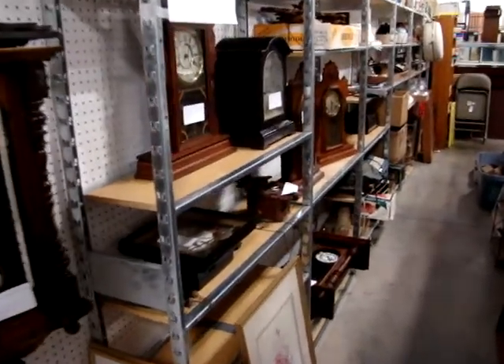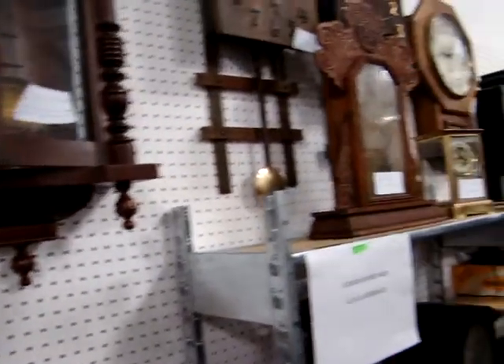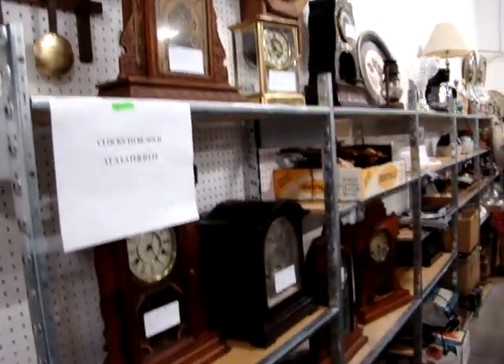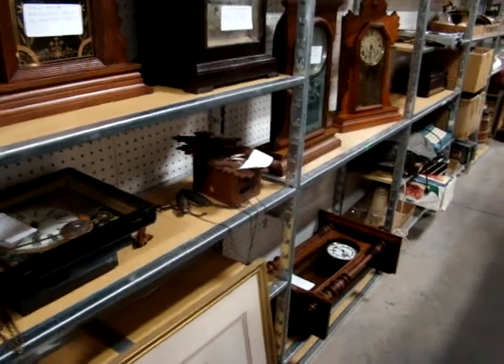We do have a lot of great collectibles in the little fenced-in area. As for the clocks, they are going to be sold on a date to be announced — we have not got that date up yet. But these are some fantastic clocks coming for an auction coming up soon. If you have any clocks you would like to get into that auction, please give us a call.